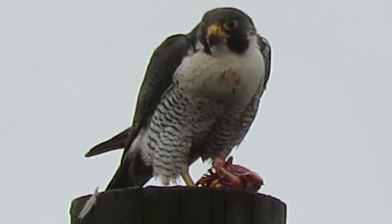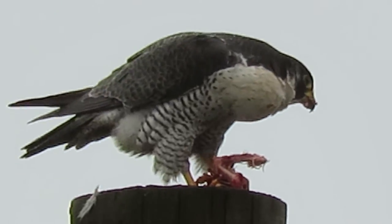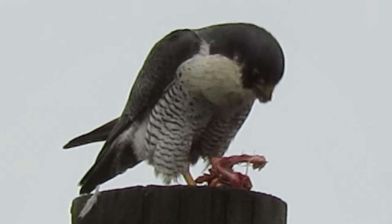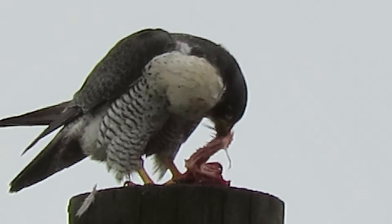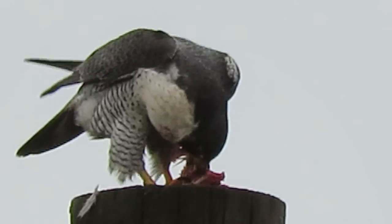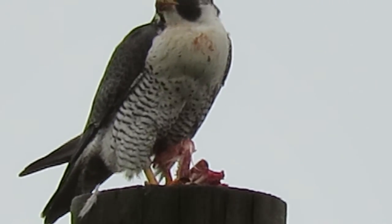Or breakfast actually — yeah, that's breakfast time. That's a good-sized wing joint there. I'm meaning to say it looks like a duck carcass here. She's full — look at her crop. My goodness. Healthy bird now.